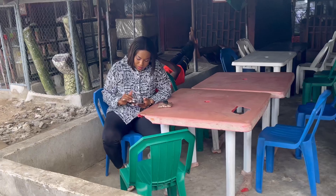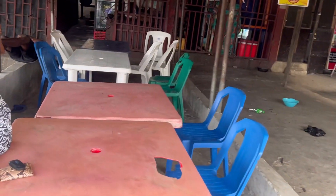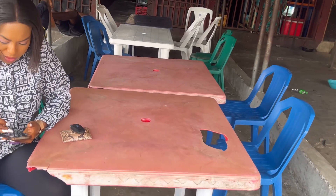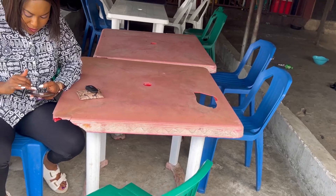If you come here to buy your bole, you can actually sit here and eat. There's a nice sitting area for you. It's a local joint, so it doesn't have to be all fancy. The whole idea is eating this thing proper, local, with your hands.